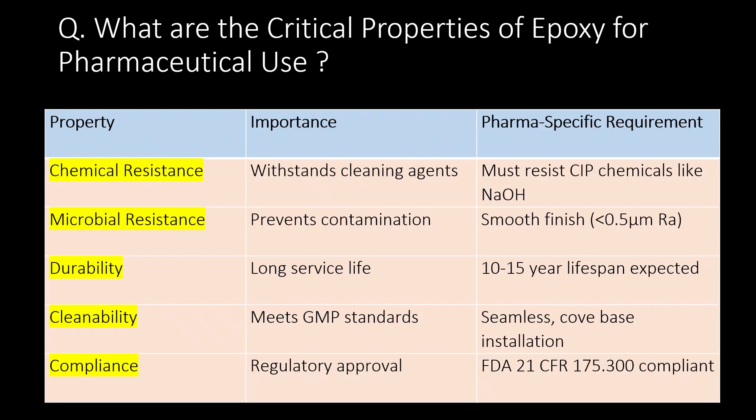What are the critical properties of epoxy for pharmaceutical use? Critical properties of epoxy for pharma use are chemical resistance, microbial resistance, durability, cleanability, and compliance.